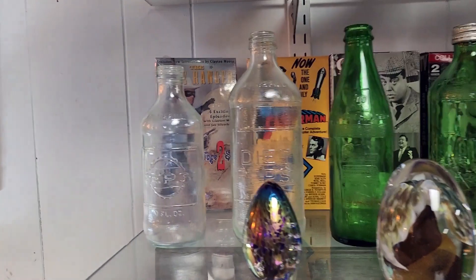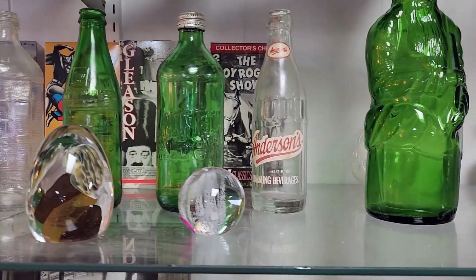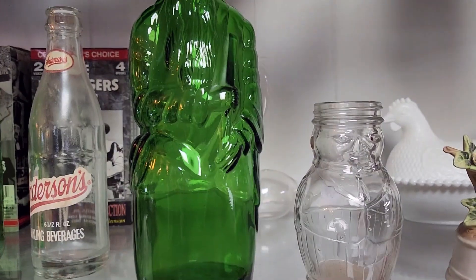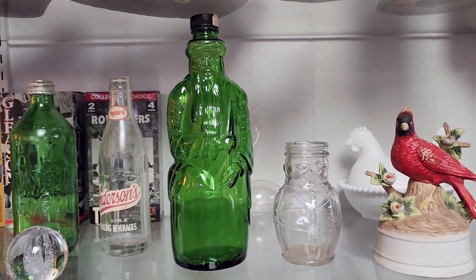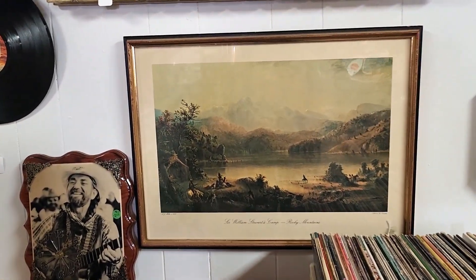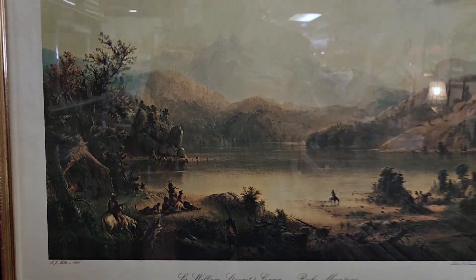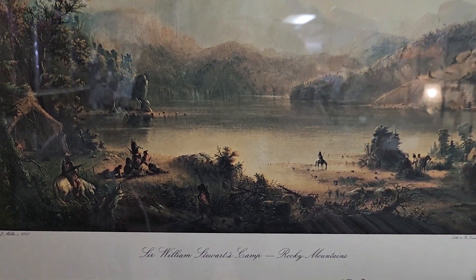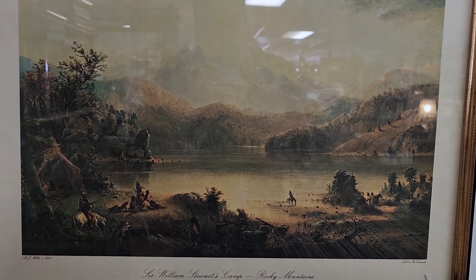More bottles — some old Pepsi and Seven-Up bottles, and there's a Mountain Dew. Here's a couple of cool bottles. Look at that print — that's pretty cool. Sir William Stewart's camp in the Rocky Mountains. I don't know who Sir William Stewart was, but that is kind of cool.